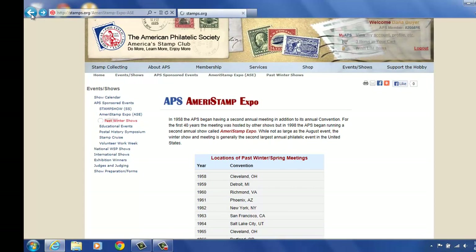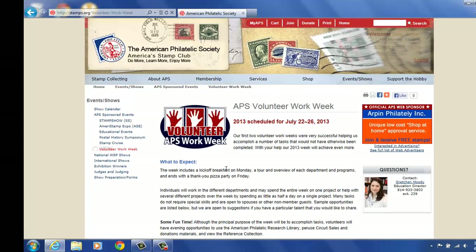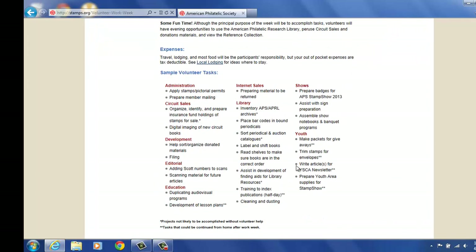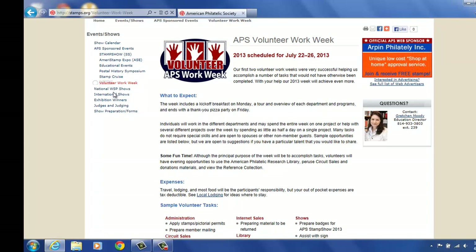Other things that happen at the APS — Volunteer Work Week. You can sign up for Volunteer Work Week. This tells you about Volunteer Work Week this year: it's July 22nd to the 26th, 2013. It talks about different areas you can volunteer. The show's department is on this as well — we prepare badges for the show at that time because our show is August 8th. We assist with sign preparation for the show in advance. We assemble the notebooks and banquet programs. We could also potentially be engraving some medals and things. So that's another way to volunteer at the APS if you can't come to the show but you're available to do that.